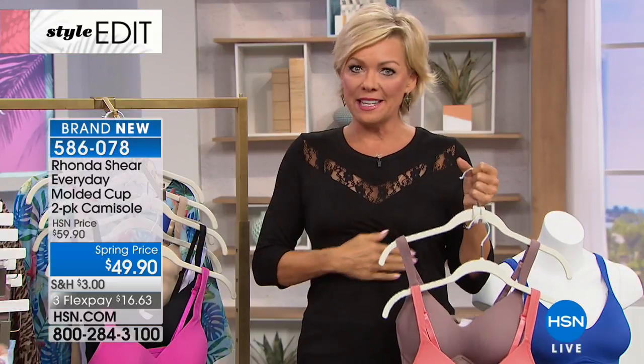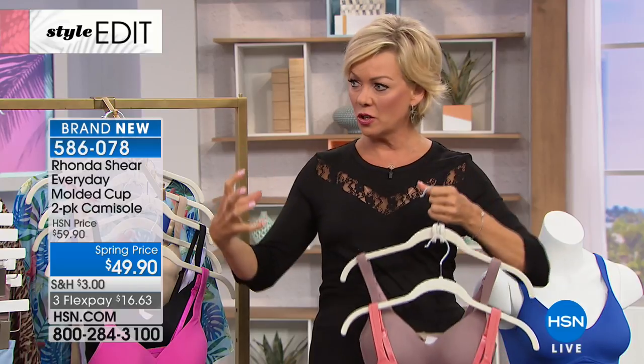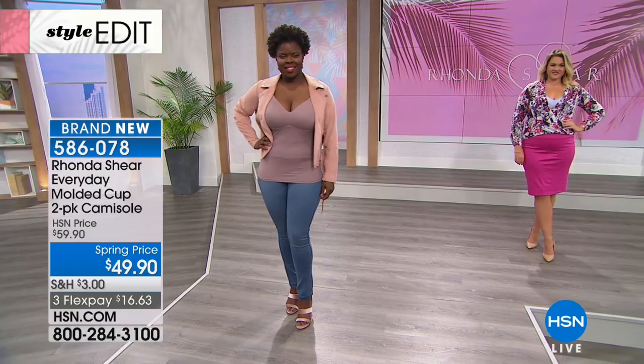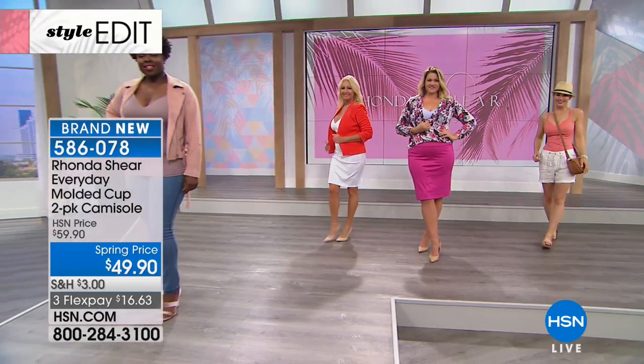Whether you wear this under a jacket the way I'm wearing it right now — I have the little pink one on — or under a top, if you're wearing it as your bra, as your long-line bra under a t-shirt, it's going to be completely smooth. You don't need to wear another bra. This is your bra slash tank slash cami that smooths that middle section. You don't have to constantly keep pulling it down — it stays. It is long; you can tuck it in or leave it out.